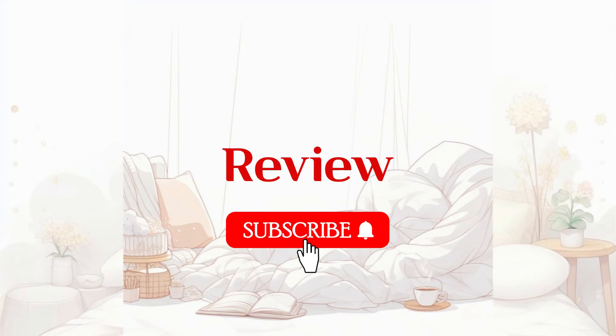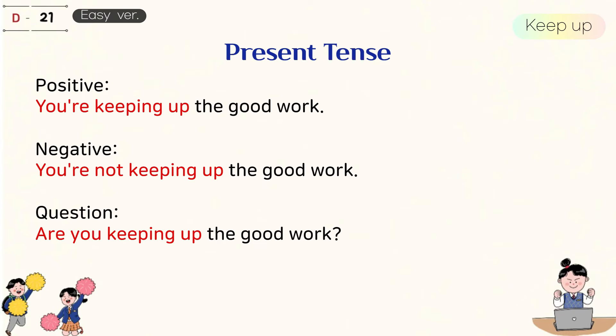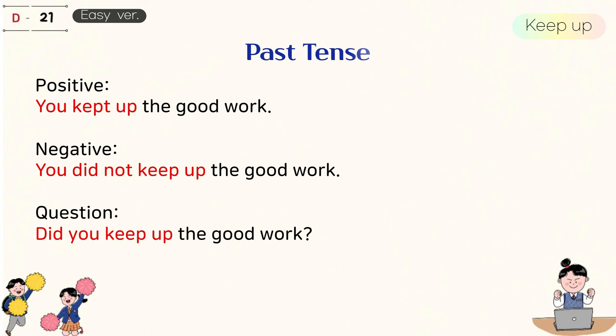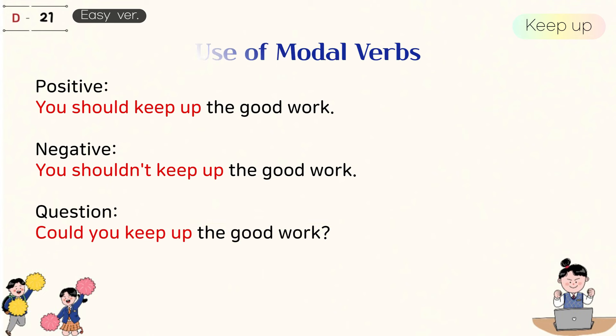Let's listen to the story again. 1. Keep up. Present tense: You're keeping up the good work. You're not keeping up the good work. Are you keeping up the good work? Past tense: You kept up the good work. You did not keep up the good work. Did you keep up the good work? Future tense: You will keep up the good work. You will not keep up the good work. Will you keep up the good work? Use of modal verbs: You should keep up the good work. You shouldn't keep up the good work. Could you keep up the good work?